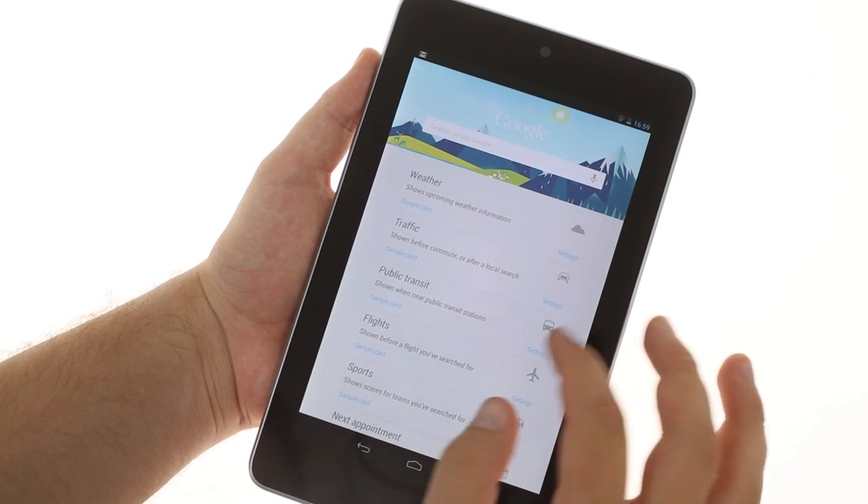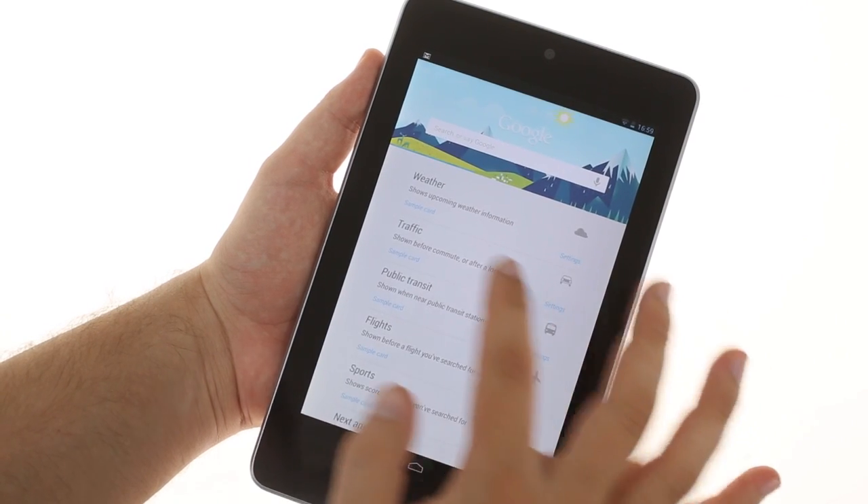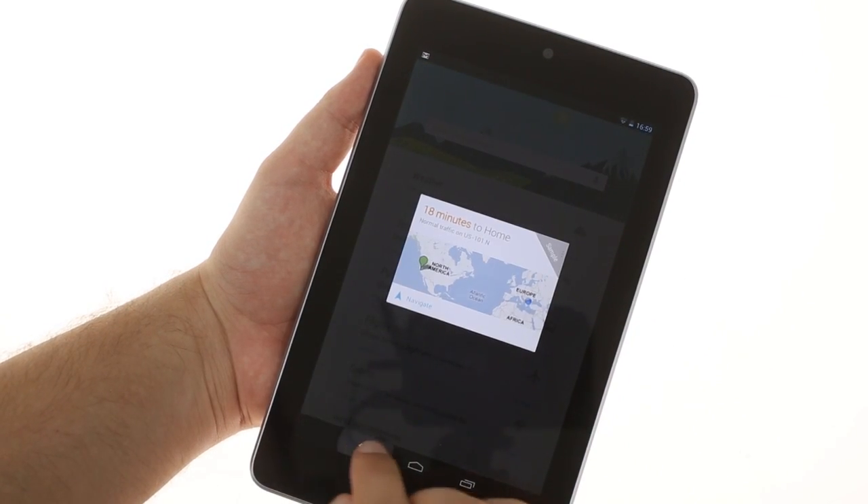Google Now does a lot more than just answer questions. It also predicts what you might find interesting and shows you info you might not even think to ask.